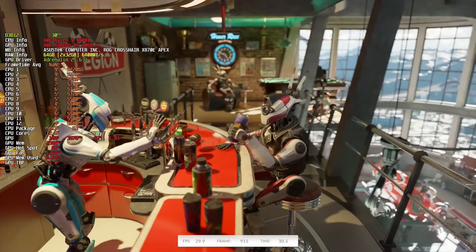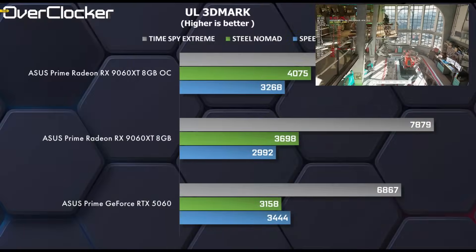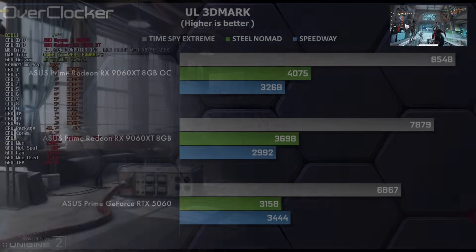Starting with 3DMark, with the exception of the Speedway test, the 9060 XT is just much better than the 5060 — as it should be, since its direct competitor is the 5060 Ti and not the 5060. That said, in pure ray tracing performance, Nvidia still has an advantage and it shows in 3DMark Speedway. In fact, even overclocking can't help the situation here — Nvidia's GPUs just have an architectural advantage where ray tracing is concerned, at least in this class of GPU.